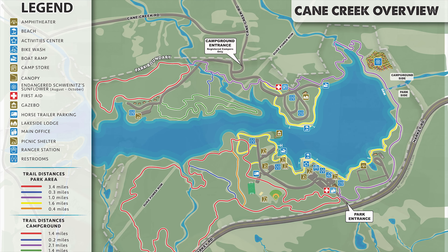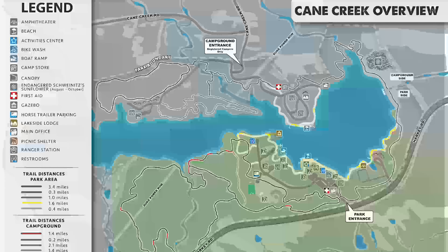Cane Creek Park has many different things to do. As you can see from this map, the park is huge. It covers over 1,000 acres and has a big 350-acre lake for boating, canoeing, kayaking, and fishing.